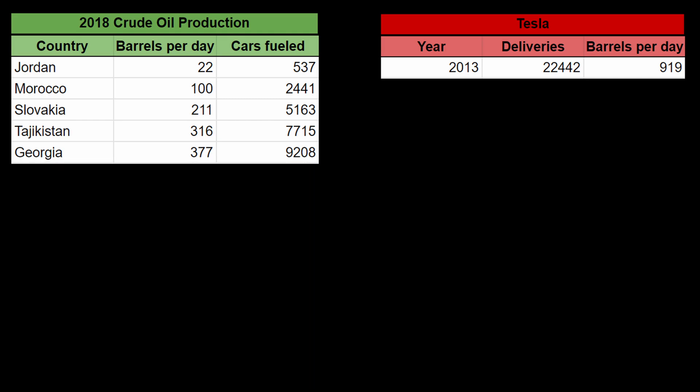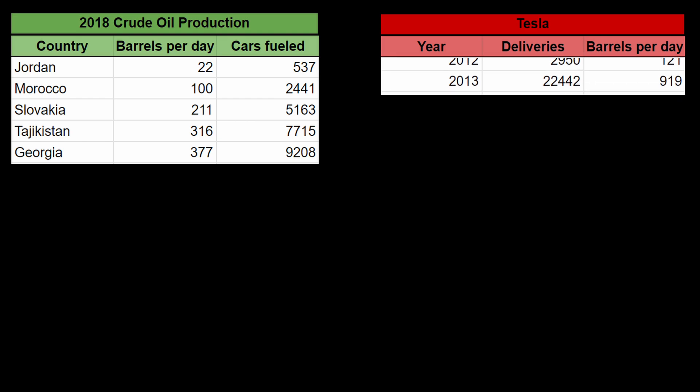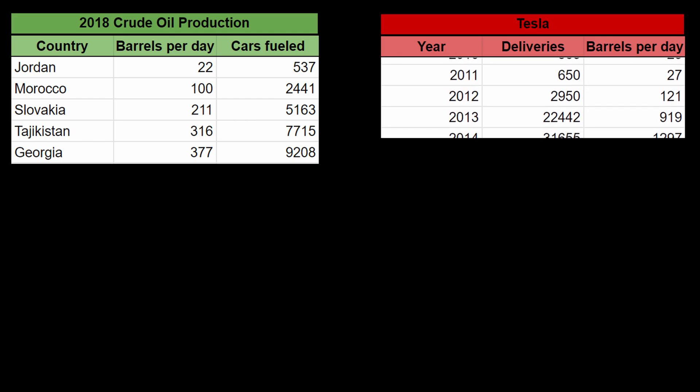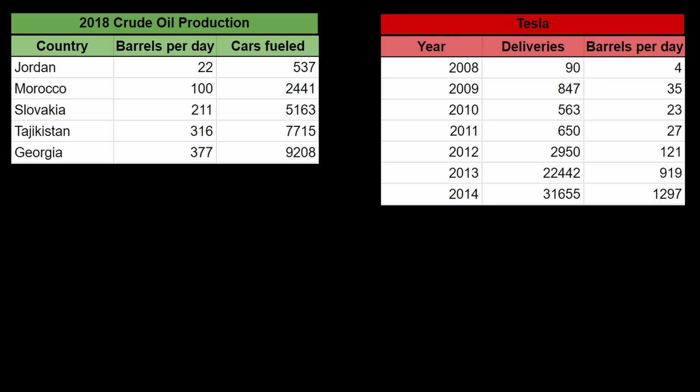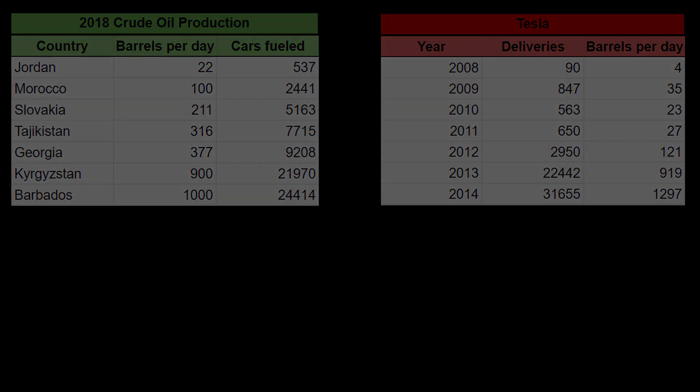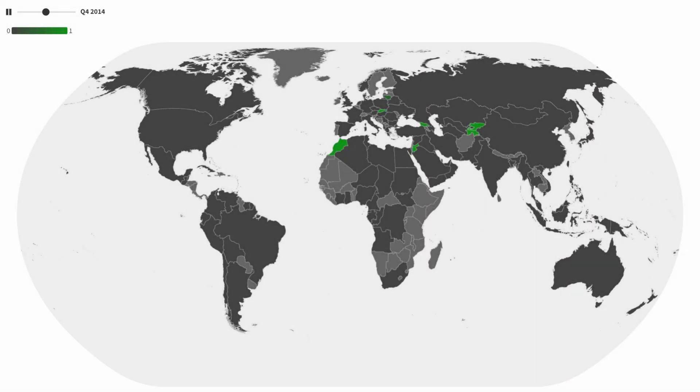The five countries with the smallest non-zero oil production. Between 2008 and 2014, Tesla delivered 59,197 electric cars cumulatively, enough to displace the cumulative crude oil production of the seven countries with the smallest non-zero oil production — the five from before plus Kyrgyzstan and Barbados. On screen right now is a map of this. The countries in light grey are non-oil producing countries, the countries in green are those with the lowest crude oil production whose cumulative output has been displaced by Tesla's cumulative vehicle deliveries from 2008 to 2014, and in dark grey are the other oil producing countries.